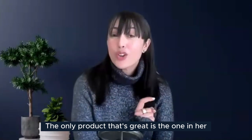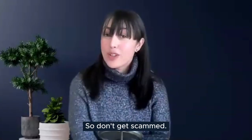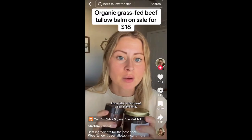Another creator watching out for us — don't get scammed. The only great product is the one in her shop link.